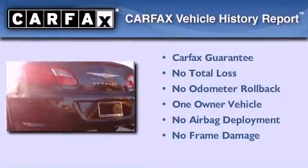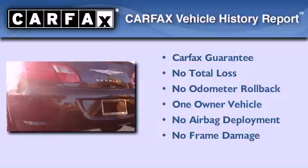With an EPA estimated rating of 30 miles per gallon on the highway, fuel efficiency is still high on the list of priorities. This Chrysler has had only one owner and it qualifies for the Carfax buyback guarantee.